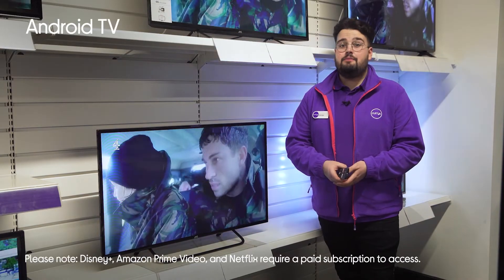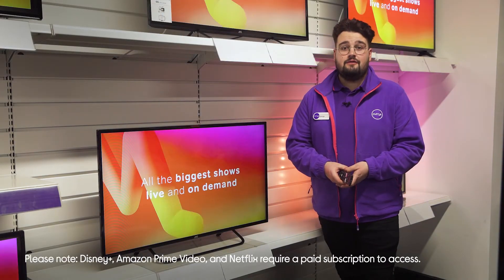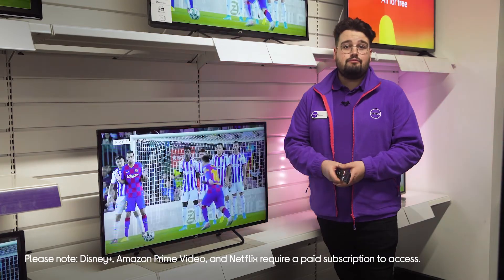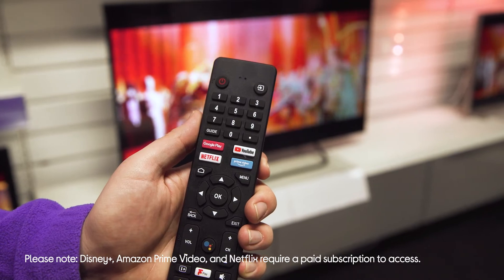With Android TV you'll be spoilt for choice with over 500,000 movies and shows from streaming services and apps including Netflix, Prime Video, Disney+, YouTube and so much more.